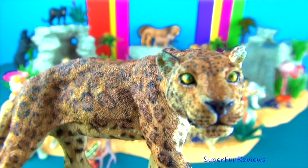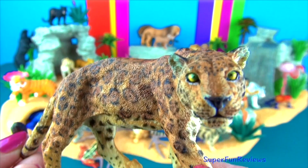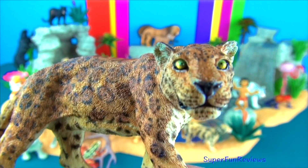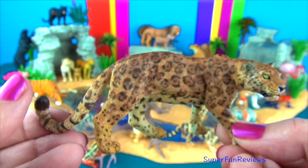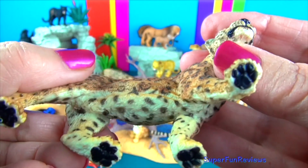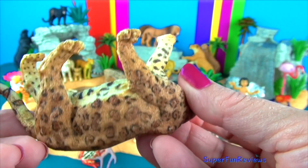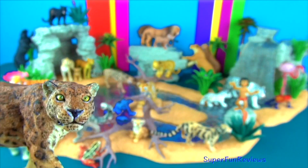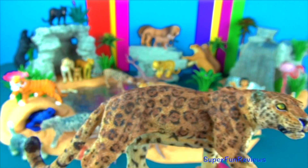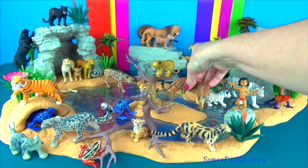The jaguar. Jaguars are the largest of South America's big cats and the third largest big cat in the world. They enjoy the water and are quite good swimmers, and catch fish, turtles and caimans — which are like small alligators — by stalking and then leaping into the water. Jaguars are quite clever and climb trees to ambush larger prey like deer, leaping out of the tree and killing the prey with one powerful bite.